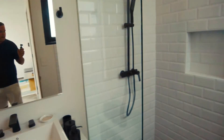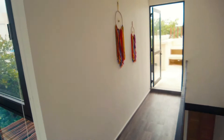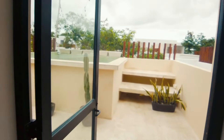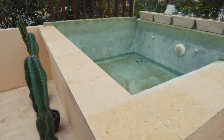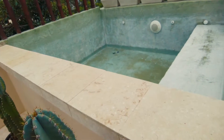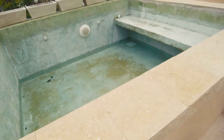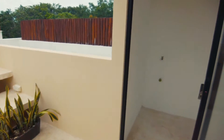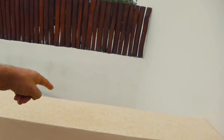Up here you have your own bathroom, really well done. And then the best part — check this out — you have your own pool. This just has it all. Absolutely gorgeous, huge pool, and then a washer and dryer area here.